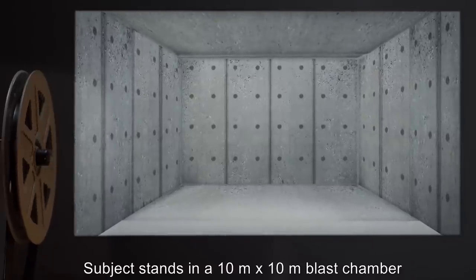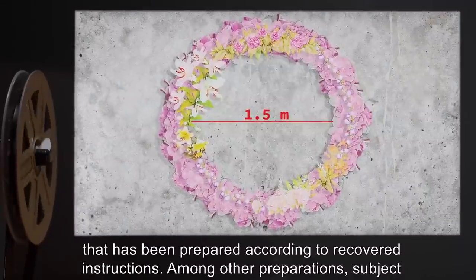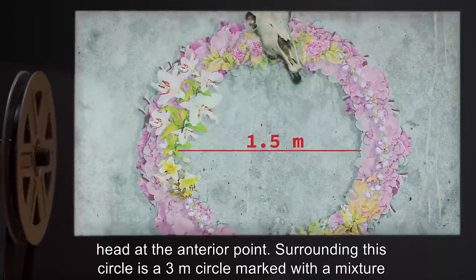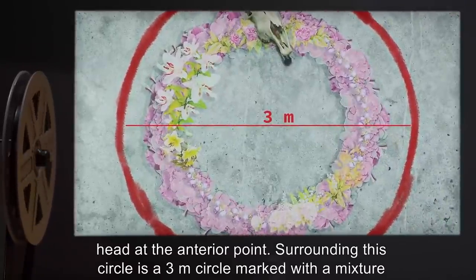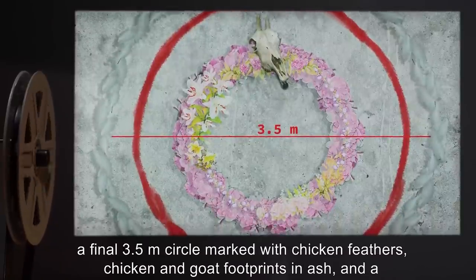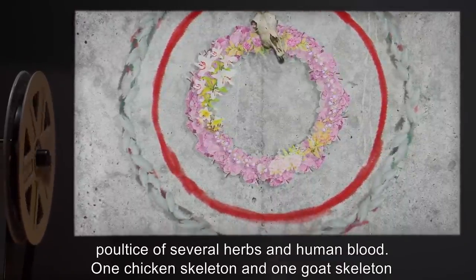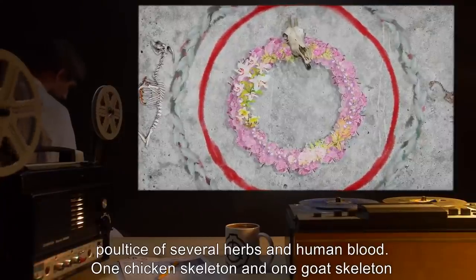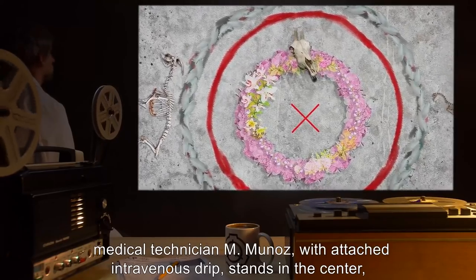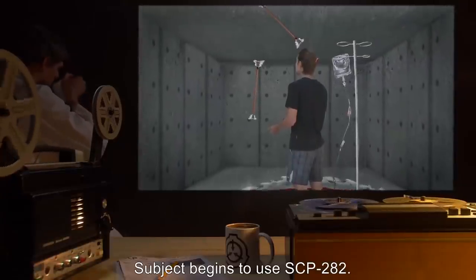Hour Zero. Subject stands in a 10-meter by 10-meter blast chamber prepared according to recovered instructions. Among other preparations, subject stands in the center of a 1.5-meter diameter circle marked with native flowers, with a goat's head at the interior point. Surrounding this circle is a 3-meter circle marked with a mixture of goat and chicken entrails, mashed by hand with wooden implements. Outside of this is a final 3.5-meter circle marked with chicken feathers, chicken and goat footprints, and ash, and a poultice of several herbs and human blood. One chicken skeleton and one goat skeleton have been laid around the room, outside the perimeter of the final circle. The subject, medical technician M. Munoz, with attached intravenous drip, stands in the center with SCP-282. Subject begins to use SCP-282.